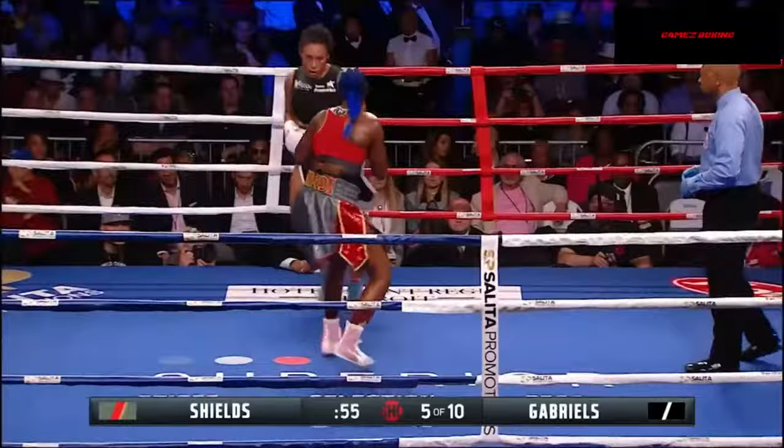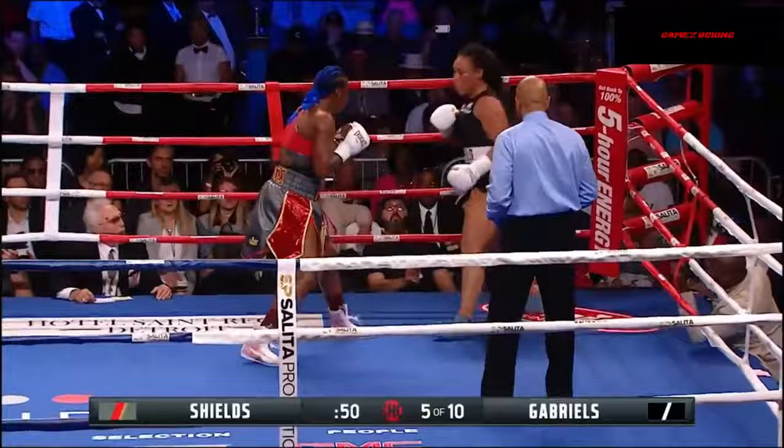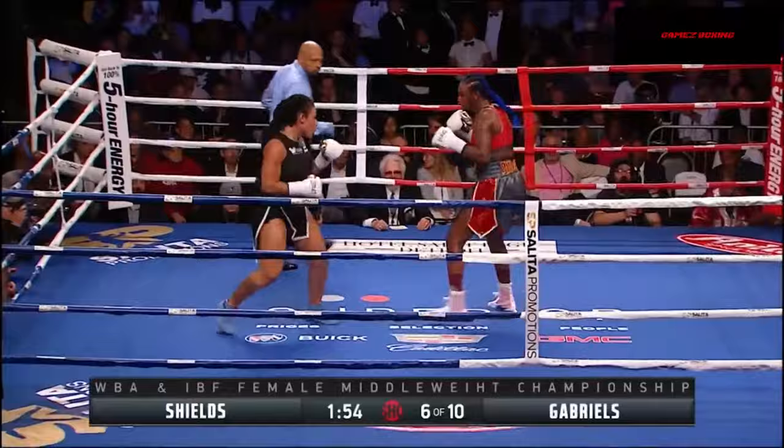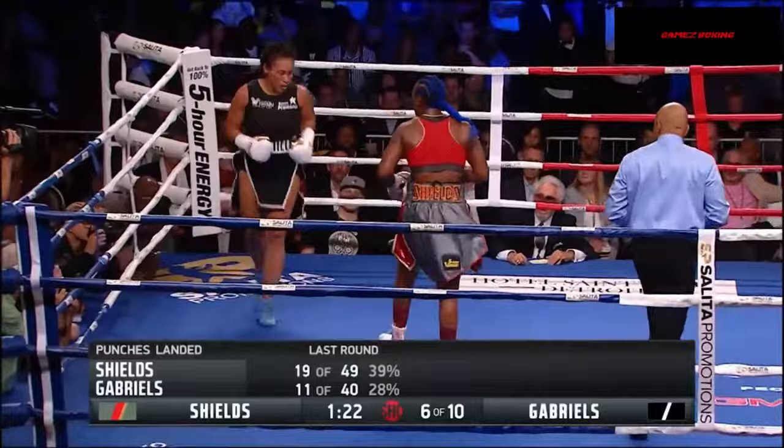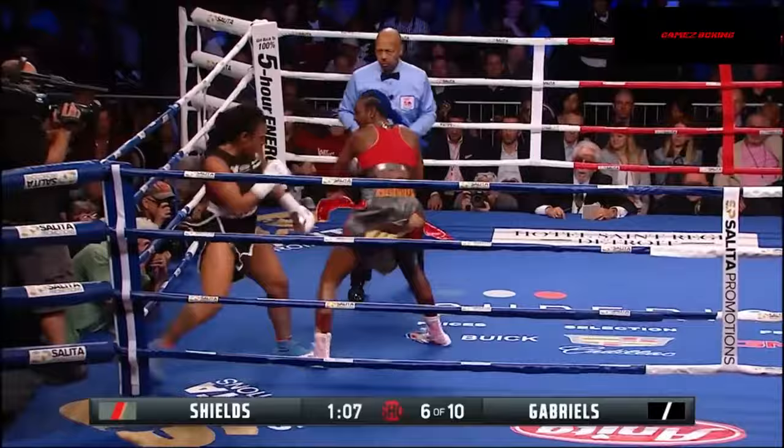Now Shields is a champion, but it hasn't really been the same since that first round. Good right hand by Shields, and another left hand by Shields. And a big right hand by Shields. Shields is getting her to sit down on her punches. She still seems a little wild to me, but she's taken control of this fight.